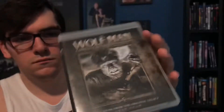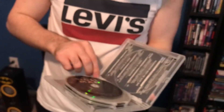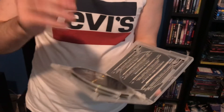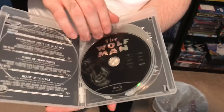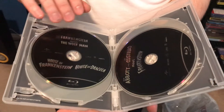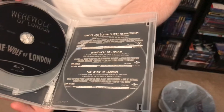Next up is The Wolfman. There's the spine and the back with special bonus features. Looks like a little piece broke off, but okay. Got the first description, first Blu-ray disc, second Blu-ray disc, third Blu-ray disc, fourth Blu-ray disc, and the second description.